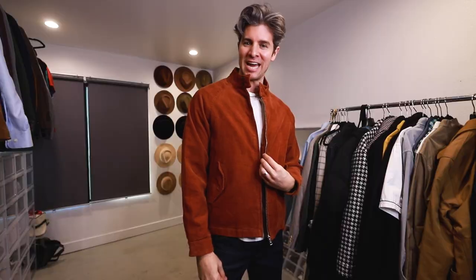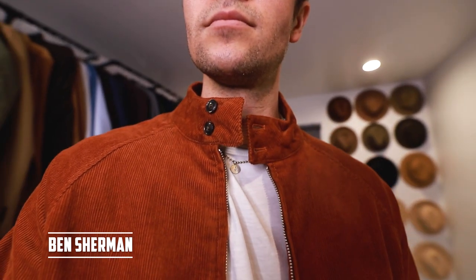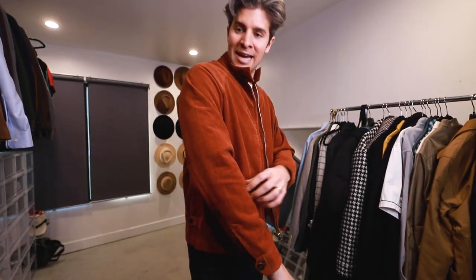Next up we have the Harrington jacket. This is one that was really popular in the 50s and 60s — people would wear it to golf, believe it or not. But it's kind of coming back around and for good reason. It is such a stylish jacket. It's always going to be identifiable with these button tabs on the collar and the closure like that. This one's from Ben Sherman. It's a really nice lightweight corduroy, but these come in nylon, in cotton — you can get them in a ton of different colors and fabrics.